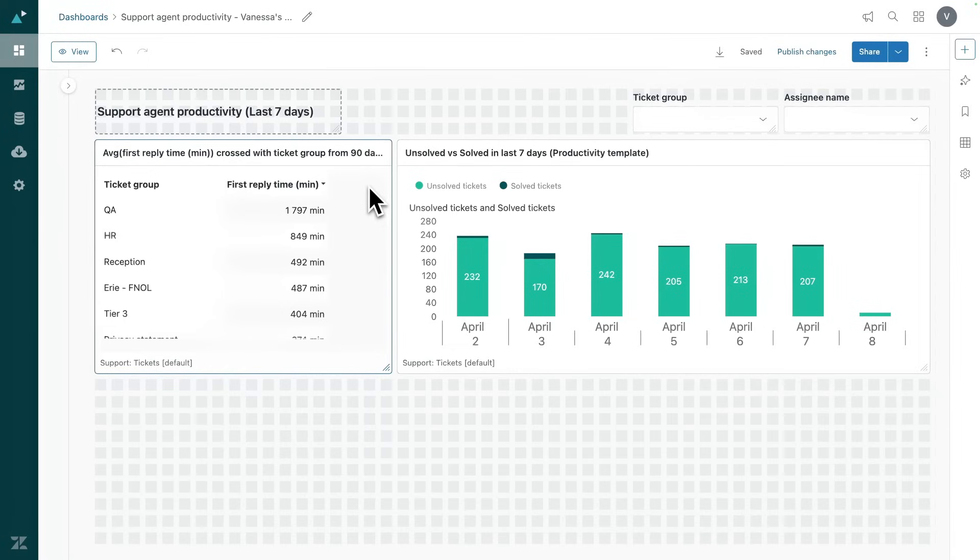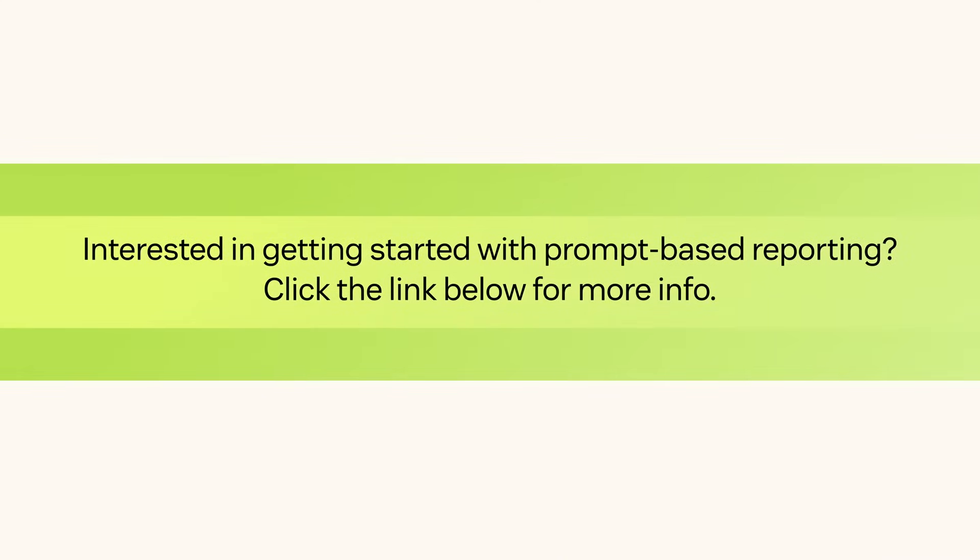And that's how you can create, customize, and act on insights instantly, helping you make faster, data-driven decisions. Interested in getting started with prompt-based reporting? Click the link below for more info.